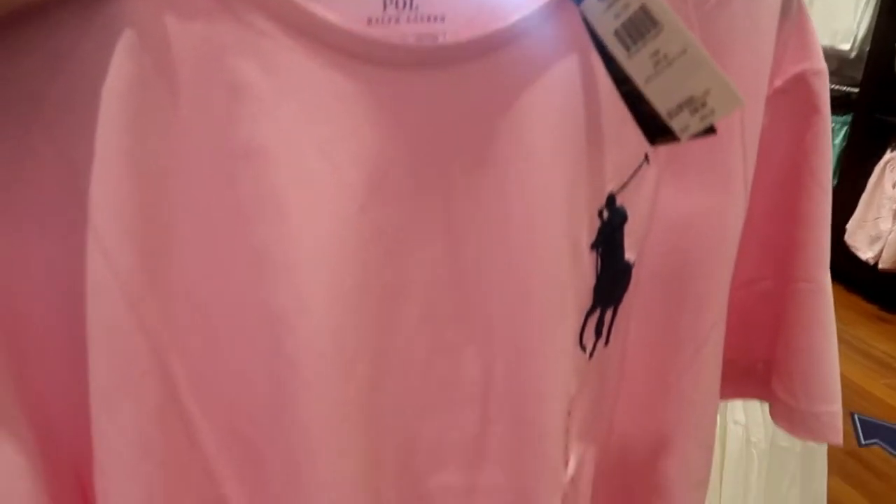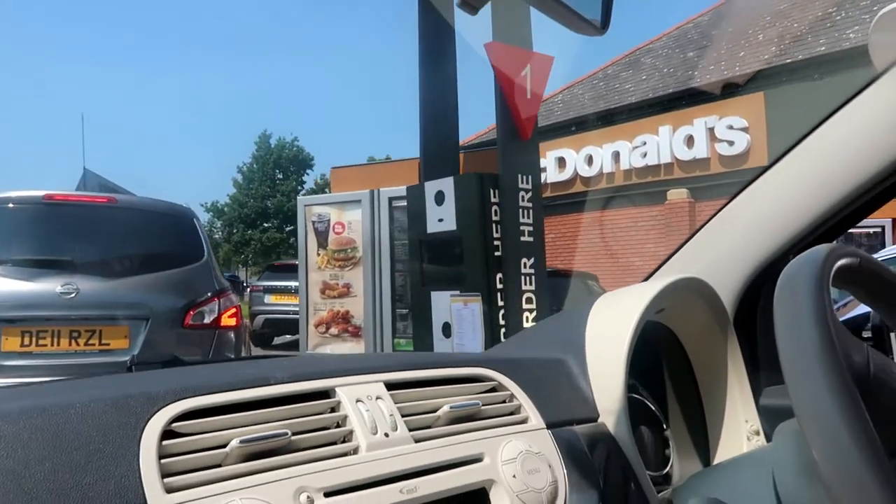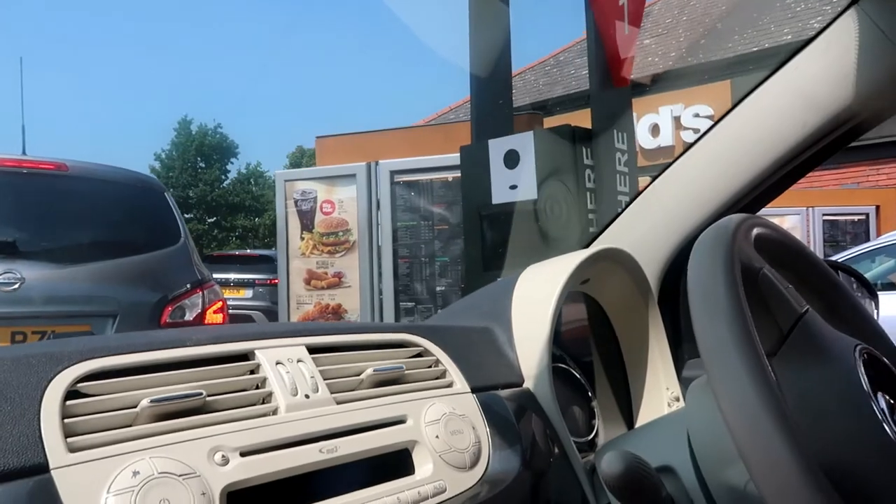Going for my last purchase — Ralph Lauren. That's forty quid. Yeah this is what we're talking about.